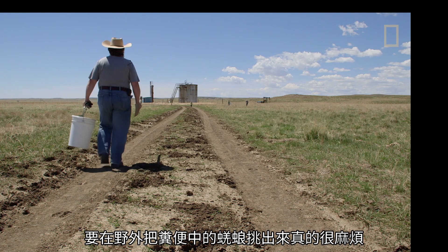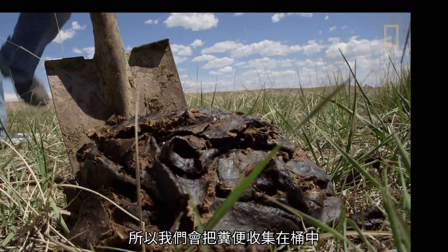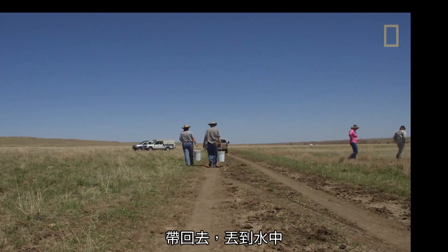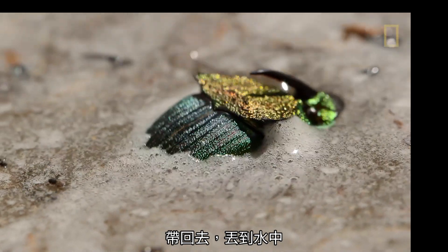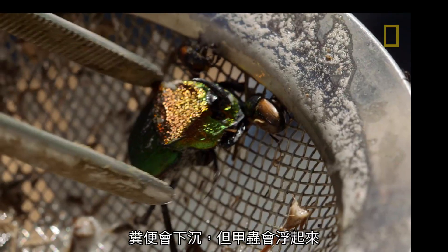It's very tedious, actually, to pick all the dung beetles out in the field. So what we do, we collect the dung in a bucket, take it home and float it. The dung sinks to the ground, but all the beetles float on top.